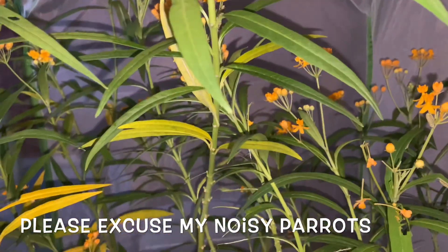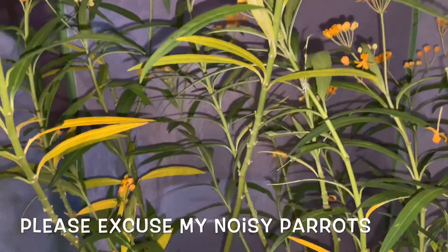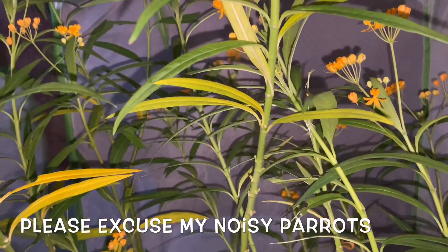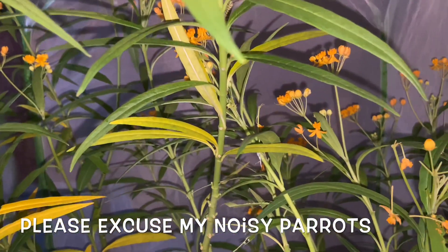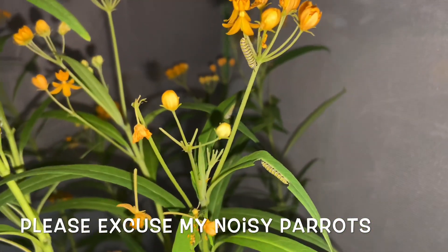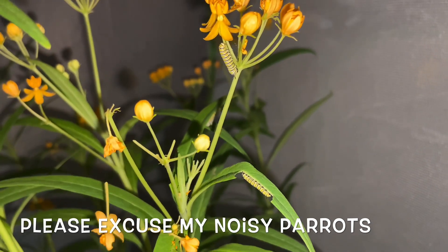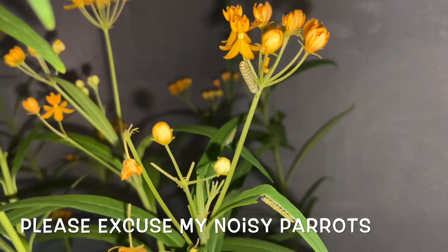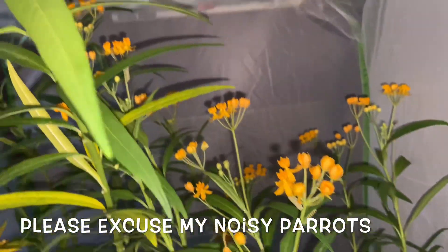Alright guys, so I'm down here doing some maintenance, cleaning out my butterfly cages. I just want to show you guys the growth on my caterpillars. I don't know if you remember how teeny tiny they were, but they are really growing and I have a monster.